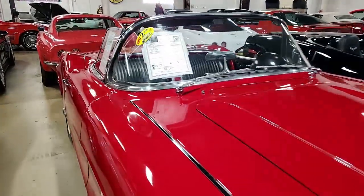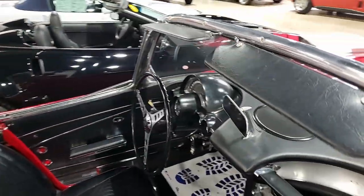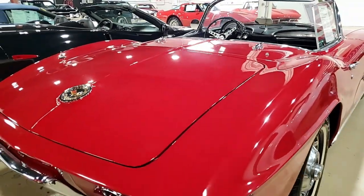The interior of the '62 Corvette convertible shows good condition seats, seat belts, average door panels, dash pad, carpet, and steering wheel. And it has the correct appearing Wonder Bar AM radio that's in place.